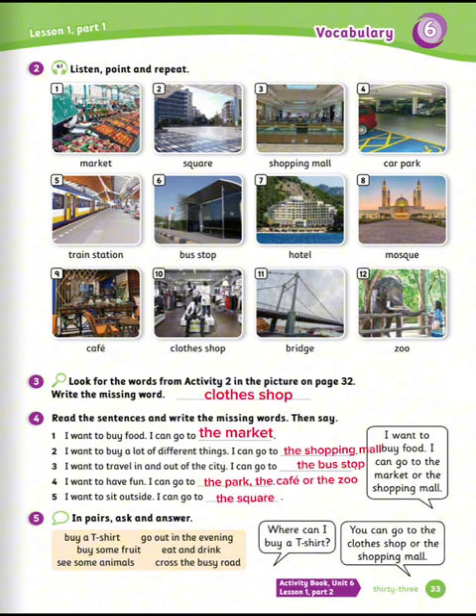Exercise number five: in pairs, ask and answer. Use the words in the box to help you. Let's see the example. Where can I buy a t-shirt? You can go to the clothes shop or the shopping mall.